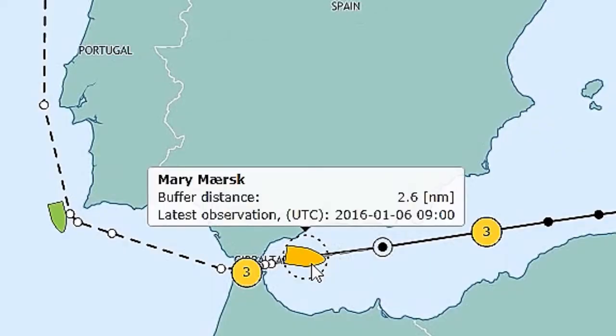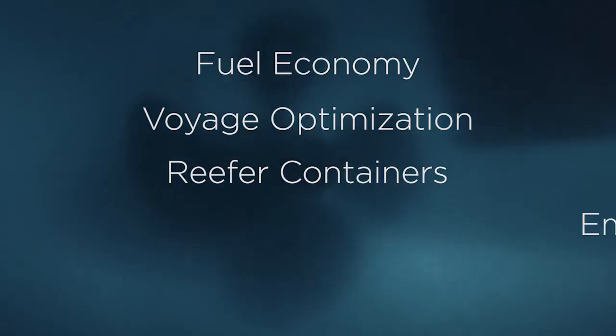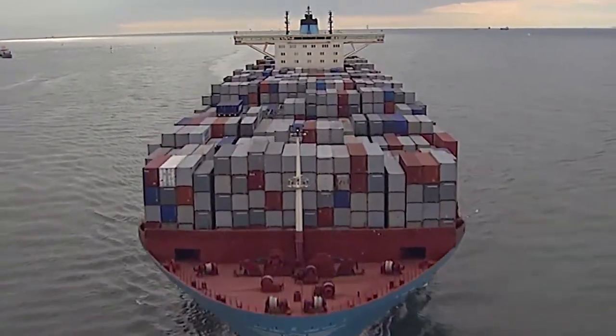Maersk is digitizing global assets for the future in fuel economy, voyage optimization, reefer containers, and empty container optimization. It's a journey requiring a strong commitment and culture to data-driven principles.